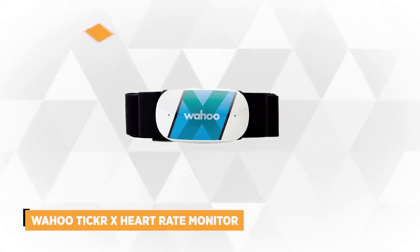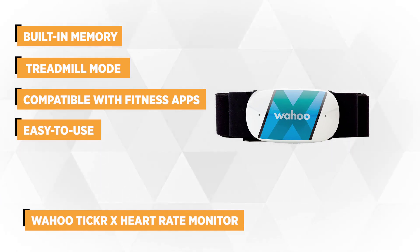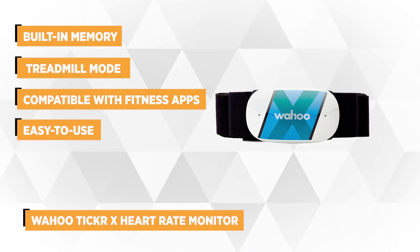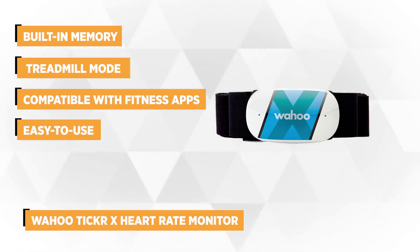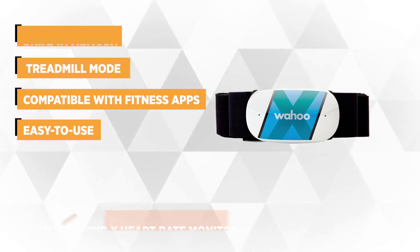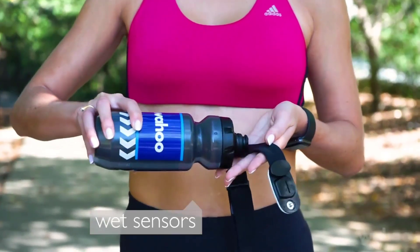Taking our top spot is the Wahoo Ticker X Heart Rate Monitor. The Wahoo Ticker X is one of the best heart rate monitors and fitness trackers you can buy. This device captures both motion and intensity to give you the most effective workout data. It boasts both ANT Plus and Bluetooth technology to pair with your favorite smartphone or GPS device and to see real-time metrics.